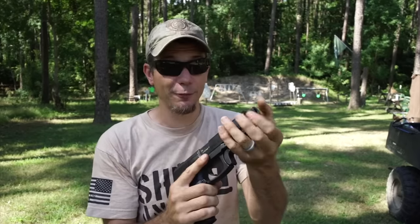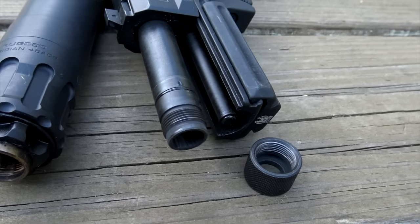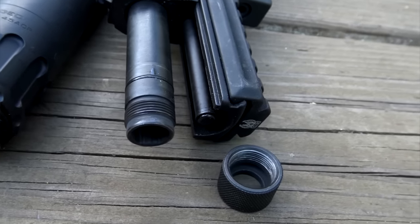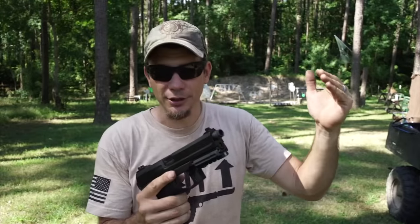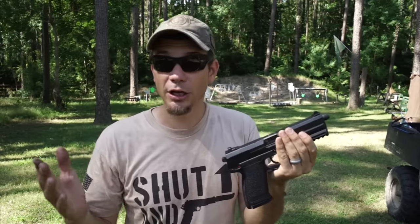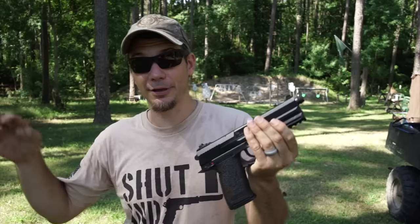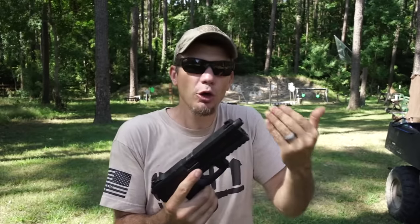The muzzle is threaded for a suppressor. However, it's a wild thread pitch — it's 16mm right-handed. All the other HK guns are left-handed. Foreign guns always come lefty for some reason, and metric of course. But now it's 16mm and righty. Y'all leave a comment — is that just an HK Mark 23 thing or who else does that? Because as far as I can tell, that's it.